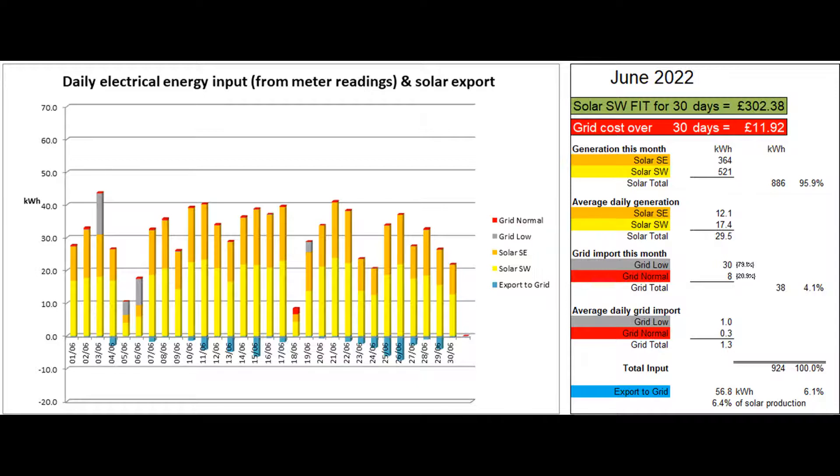The biggest daytime pull was on the 18th when the clouds were thicker than forecast and I hadn't boosted the power all overnight. So the battery ran out at around 11.30pm, an hour and a half before the start of our low rate. 56.8 units were exported to the grid and that was 6.1% of the total energy coming in and 6.4% of the solar energy produced.